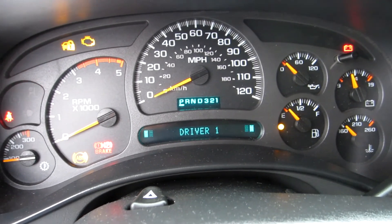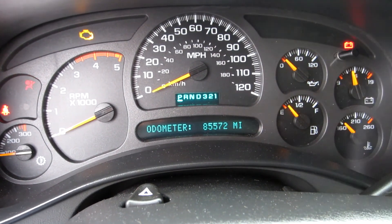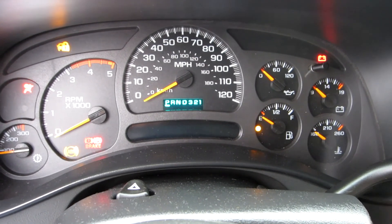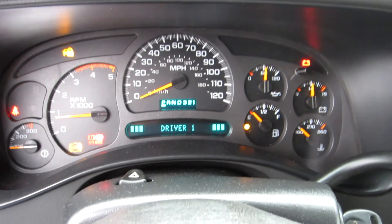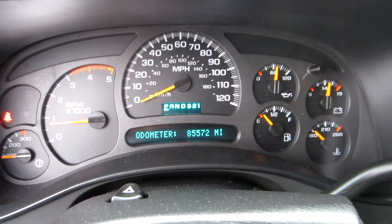This 2004 truck has eighty-five thousand five hundred and seventy-two miles on it. The truck runs and drives very well with no issues.